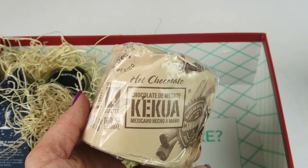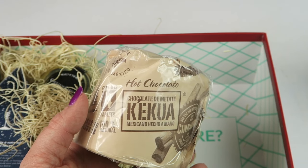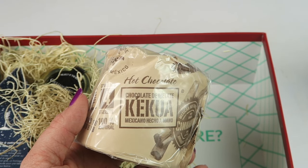We have hot chocolate tablets from Mexico. These are made from the best Mexican cocoa beans according to Aztec tradition.